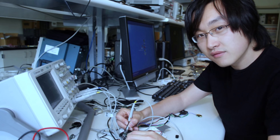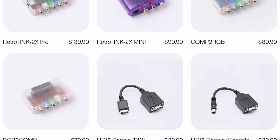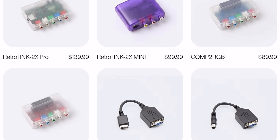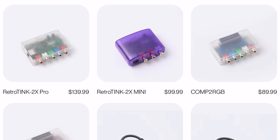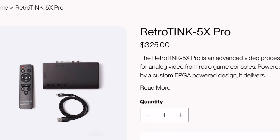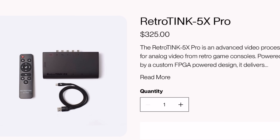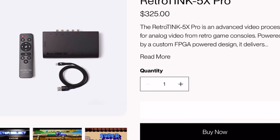The RetroTINK 4K is the latest creation from Mike Chi, an engineer and developer who has quietly become one of the most important figures in retro video preservation. Over the past several years, he's released a range of devices under the RetroTINK moniker, starting with affordable plug-and-play scalers and gradually evolving into more advanced video processors like the RetroTINK 5X Pro, which over the years has become a go-to solution for retro enthusiasts.